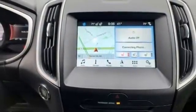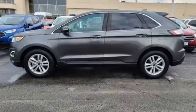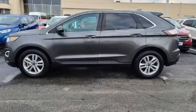Built on Tradition, Built to Last, Ford. The time is now. See it for yourself today.